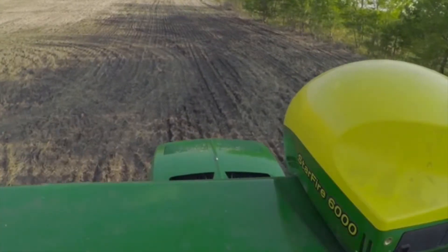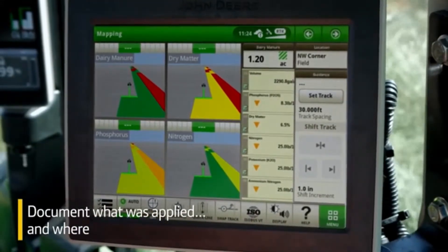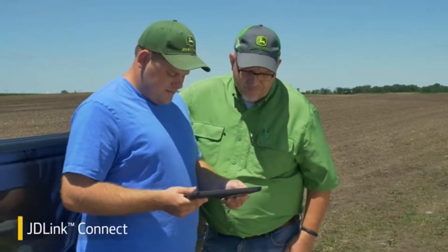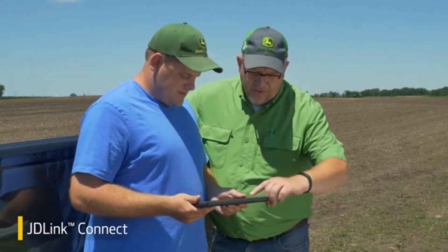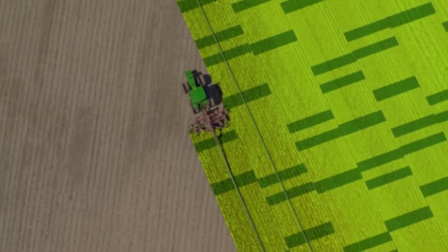Add in location data from your tractor's Starfire receiver, and you can precisely document what was applied and where. As you're applying manure, JDLink Connect can wirelessly send the data to John Deere Operations Center, where you can see the total volume and levels of nutrients applied.